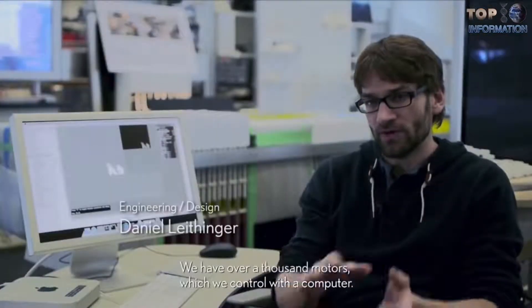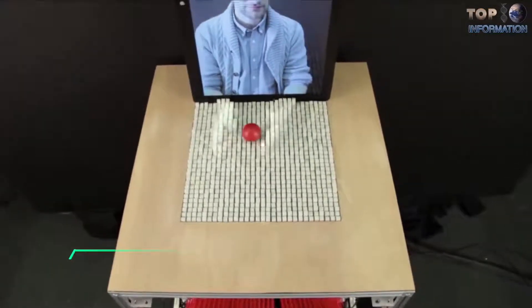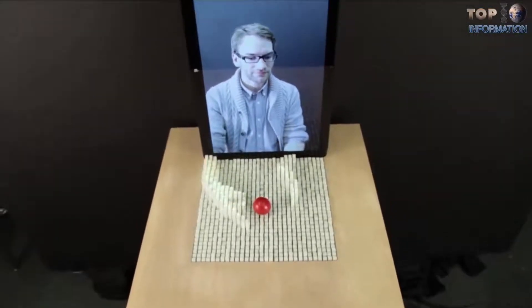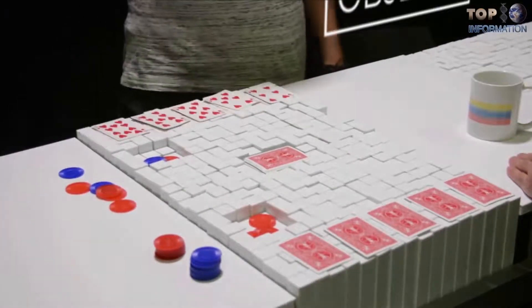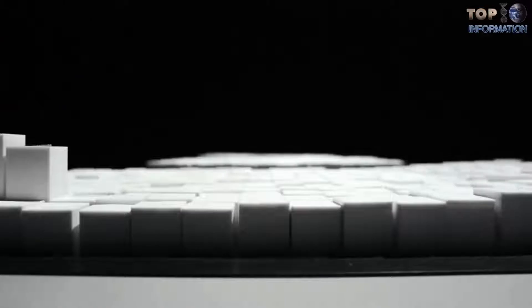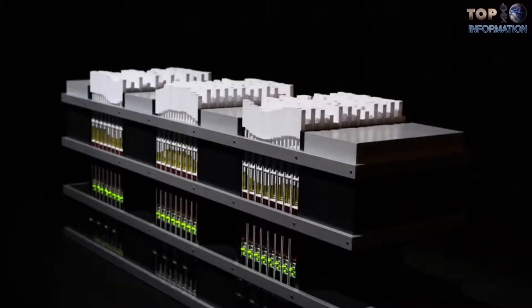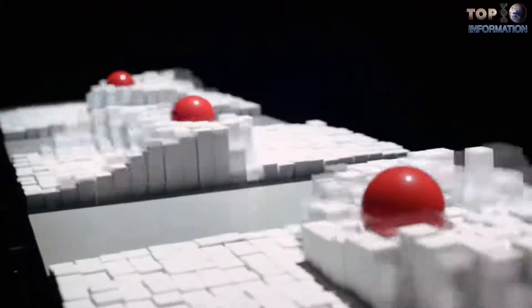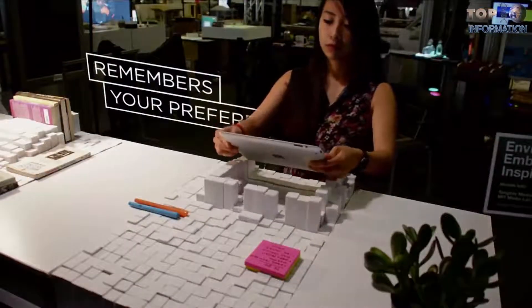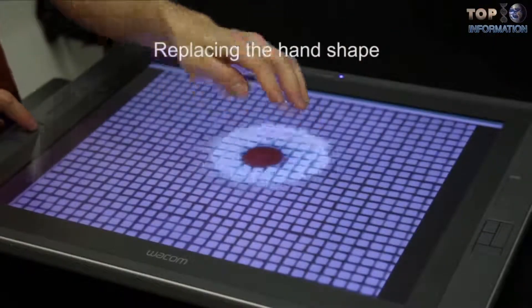Two MIT students, Daniel Leithinger and Sean Falmer, invented this complicated and tangible inFORM dynamic shape display. It is more advanced than a hologram because it expresses 3D physical telepresence, due to the ability to render the shapes of people and objects. In simple words, this table was built with motors, linkages, and pins that can render a person physically in real time via a digital source. It is almost science-fiction-type quality. That's 900 pins, each a half inch wide, with 900 separate motors. Getting 900 motors in such a dense area was a real challenge.